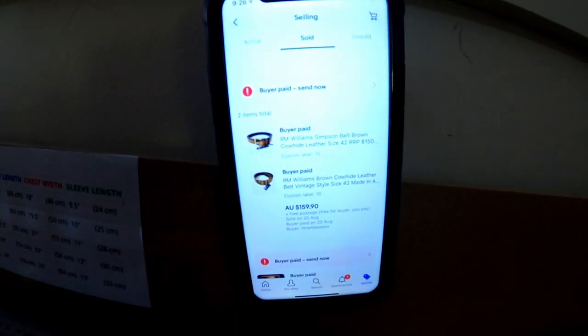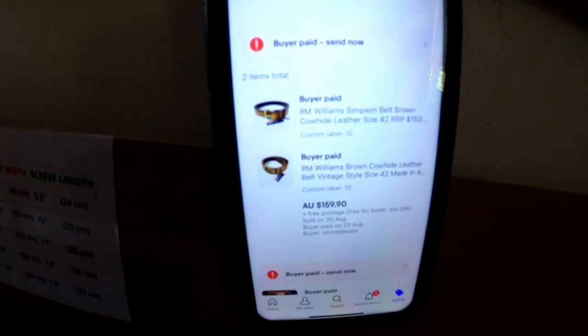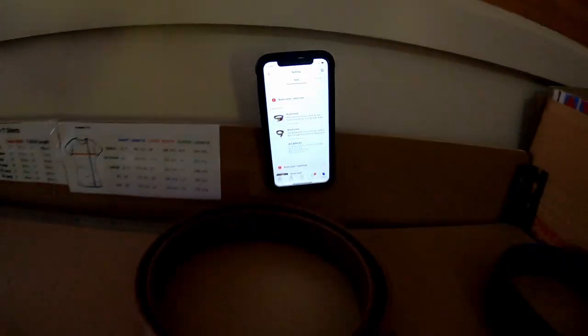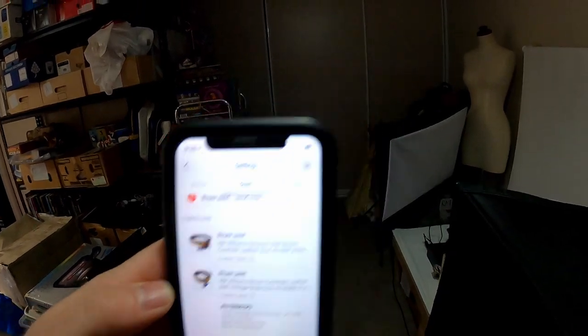Another belt going out the door — we actually sold two to this customer so we need to find the other one. Nice to get them packaged up — $159 for both of them, so very happy with that sale. We're going to grab the second belt for this order and make sure they are staying together so that I package the right ones together.